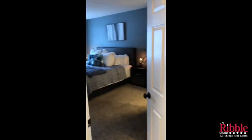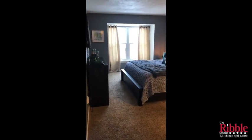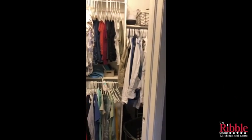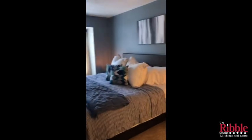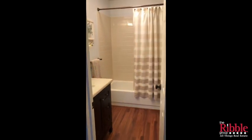As we head up the stairs, right in front of me is a linen closet with plenty of storage for towels and other supplies. On my left is the other master bedroom — it's a good-sized room, gets a lot of natural light, and is painted a nice neutral color. The closet has plenty of storage, and this also has an attached full bath with a really nice updated vanity and the same wood-look flooring as in the main living room.